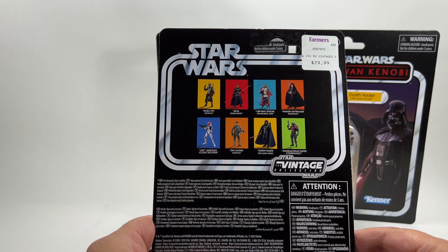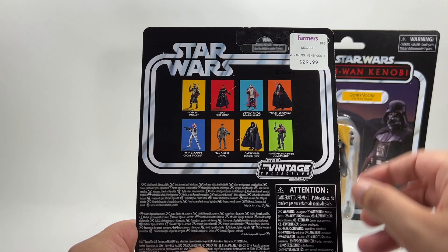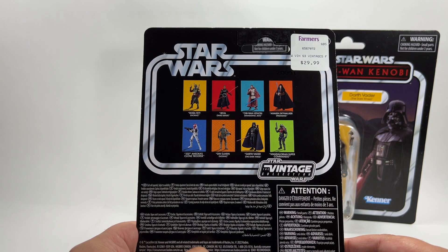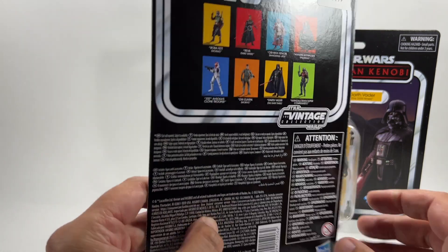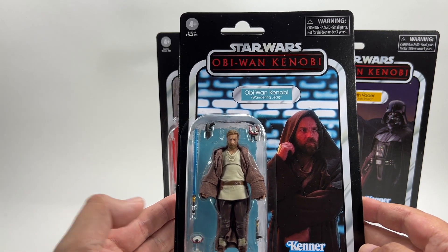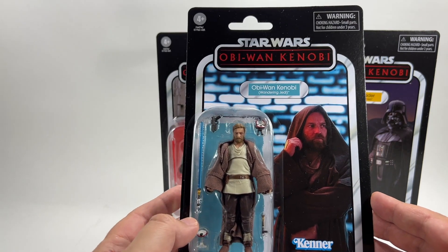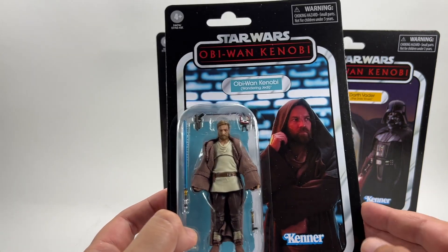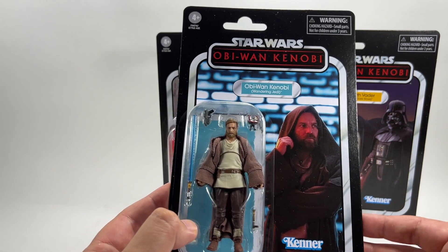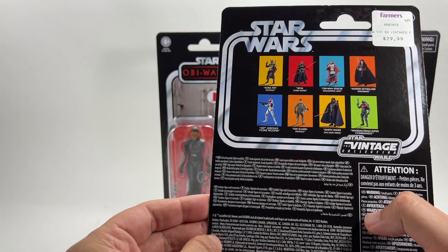These three figures are part of a bigger wave but it seems we've only got these three so far. They were picked up from a store called Farmers in New Zealand and cost 29.99 New Zealand dollars. I ended up paying about £20 more than retail for four figures — I do have another Darth Vader to keep carded — so four figures shipped over came to about £60-62. It was about an extra £20 which I didn't mind paying to get them out early on the channel. Let's take a look at the card back for that one.